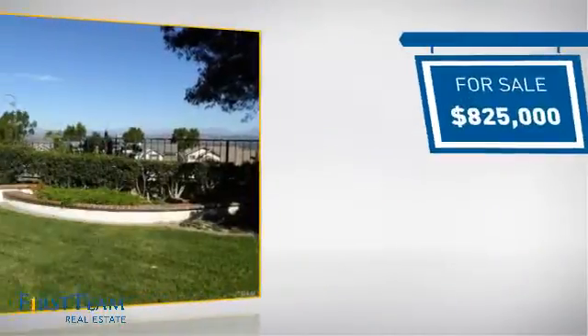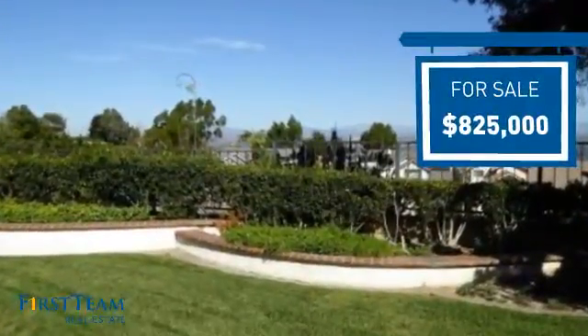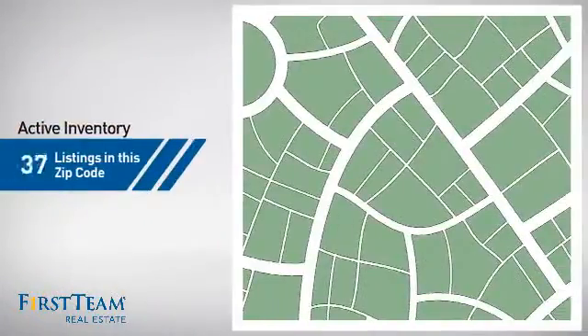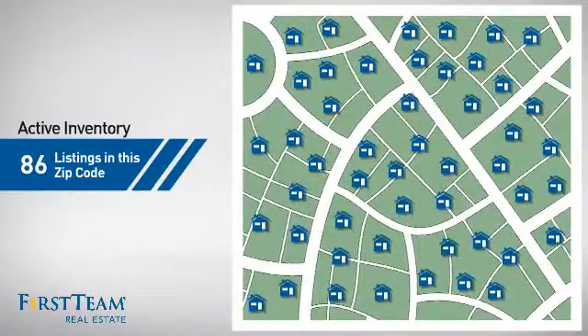Currently listed at just over $800,000, it just went on the market this month. Wondering how it stacks up against the competition? There are now just over 85 homes on the market within this zip code.